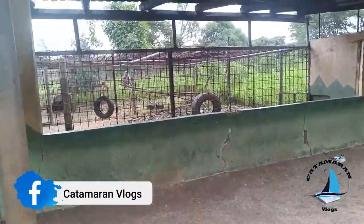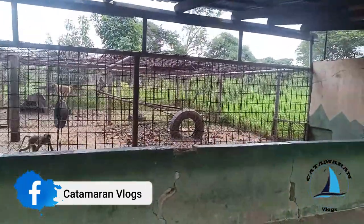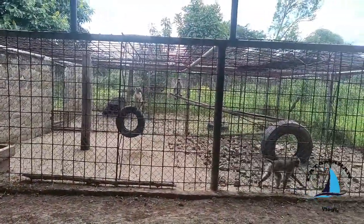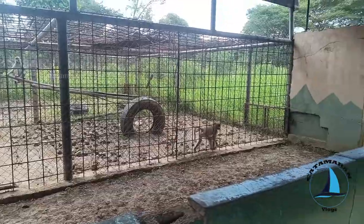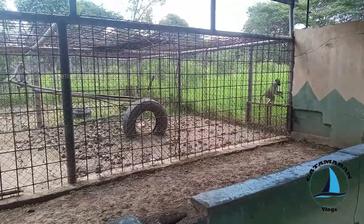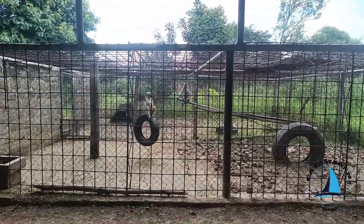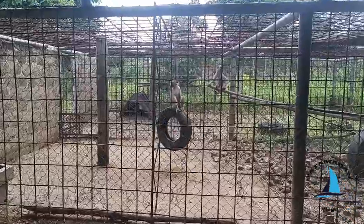First we are going to see baboons. One is walking around. I don't know what it's going to do. And now it's trying to escape from the cage. Look, it jumped over the cage. And another one is swinging on the wheel. And another one is looking at us.